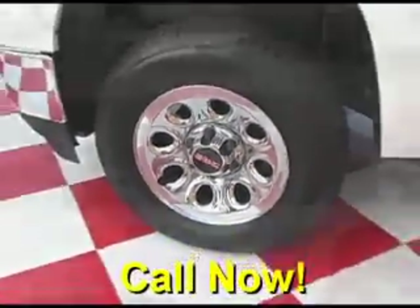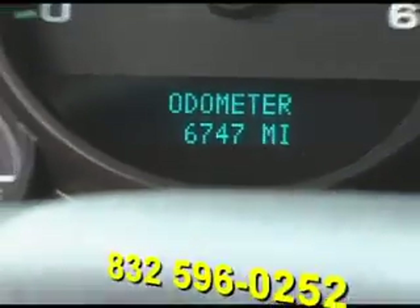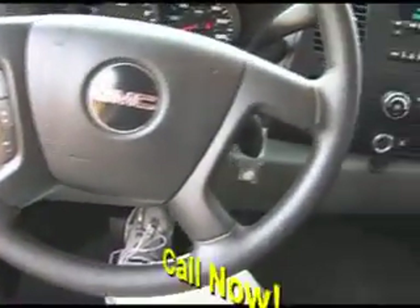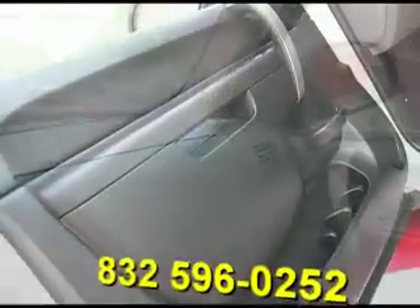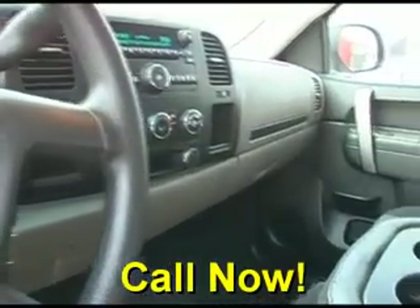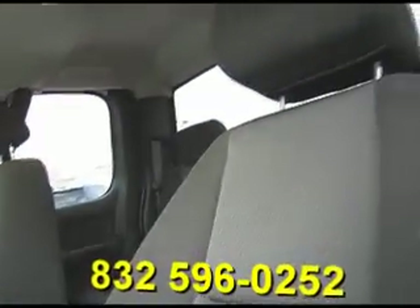It also features a bed liner, steering wheel controls, a CD player, and a super clean cloth interior that is in excellent condition.